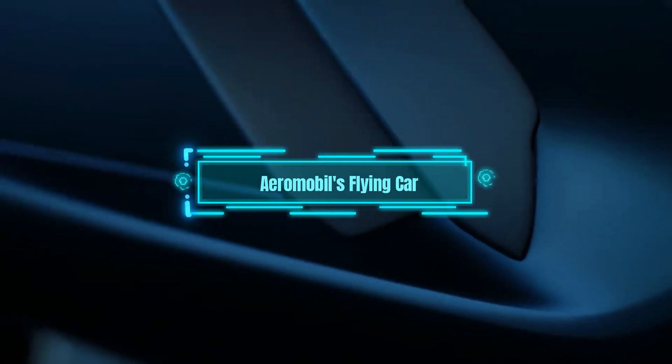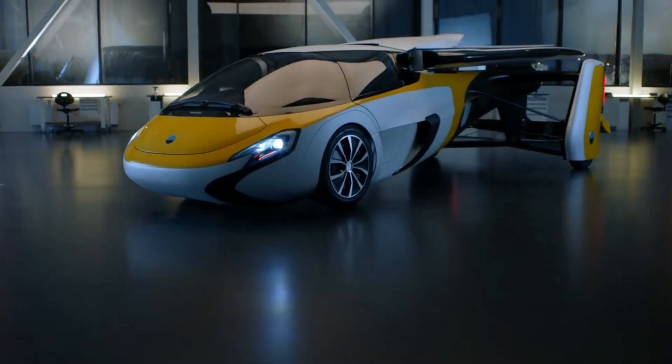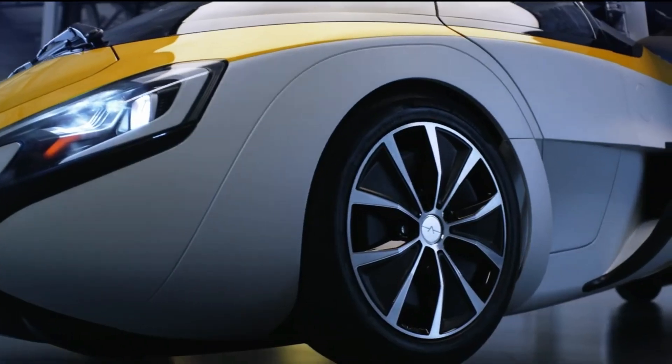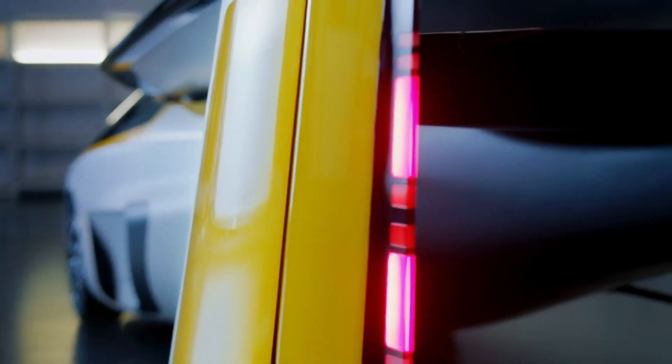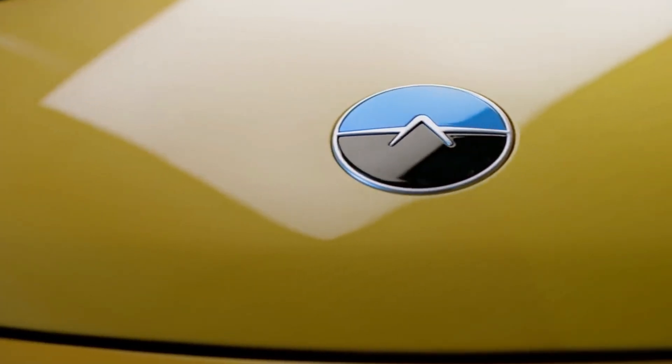Next up is AeroMobile's Flying Car, a revolutionary vehicle that combines the capabilities of a car and an aircraft. With its folding wings and retractable wheels, the AeroMobile can seamlessly transition from the road to the sky. We'll discuss the technology behind its design,